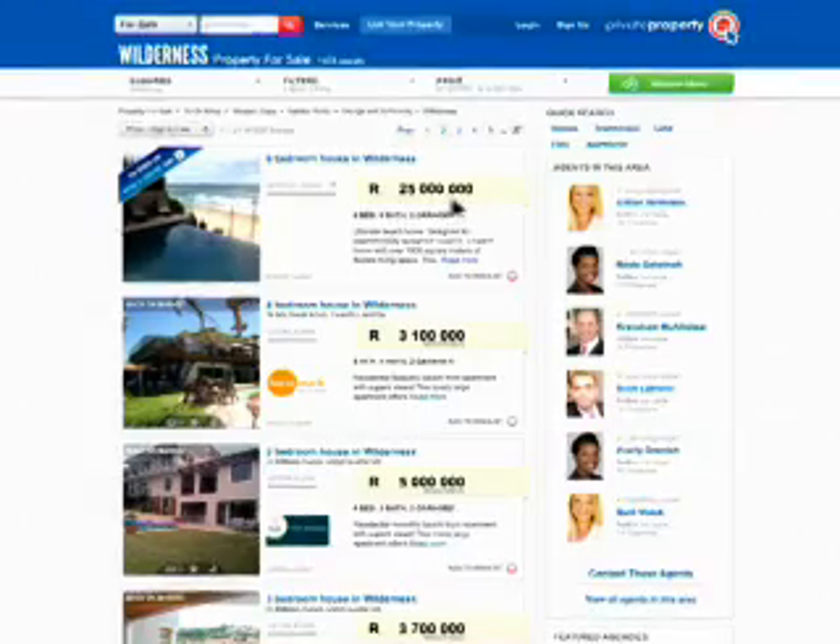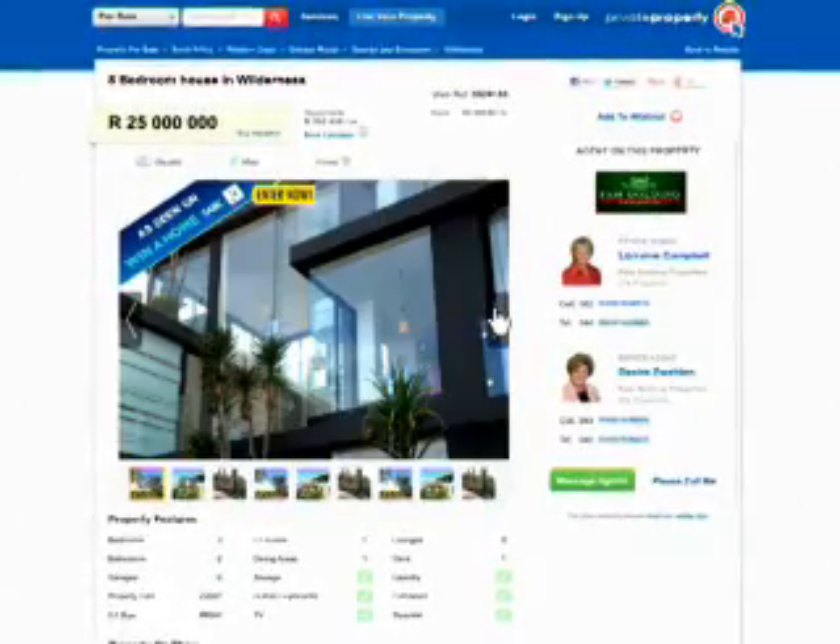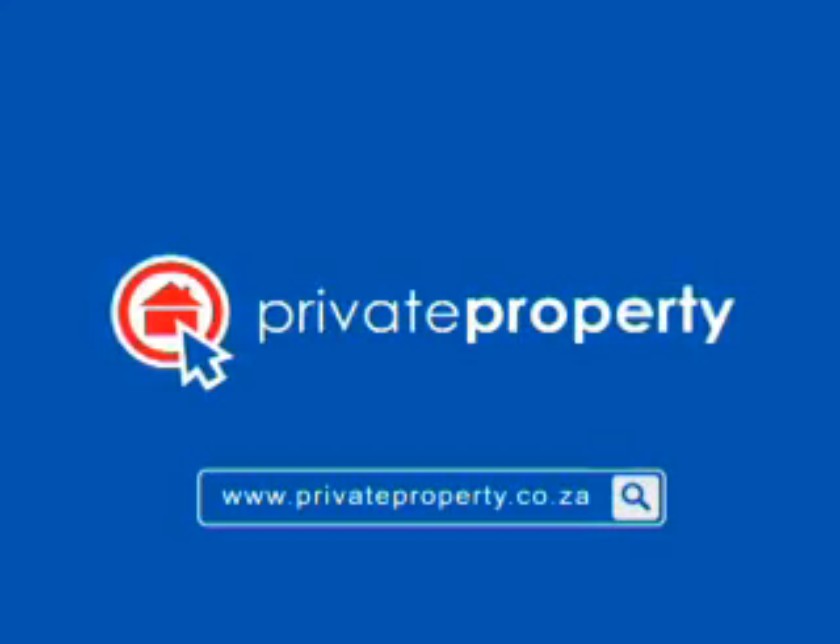The best address on TV is inspired by private property. Start your search for property now on privateproperty.co.za.